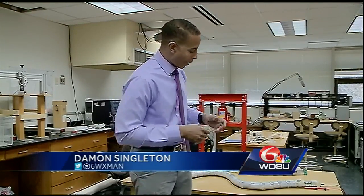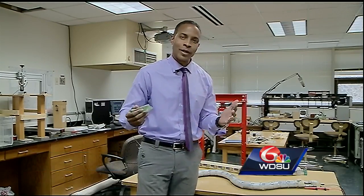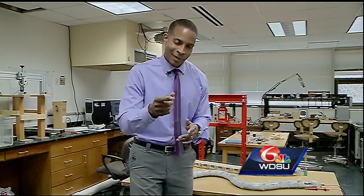Hey guys, we were talking earlier with Dr. Brandon Taravella here at UNO about the development of the electronic eel for the U.S. Navy, and we were wondering how he actually tested it, and this is what he had to say.